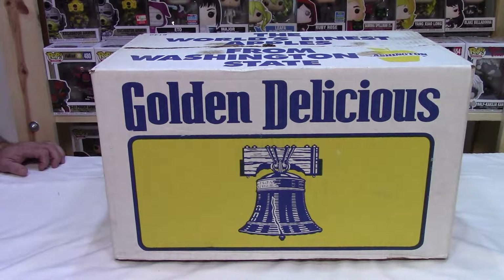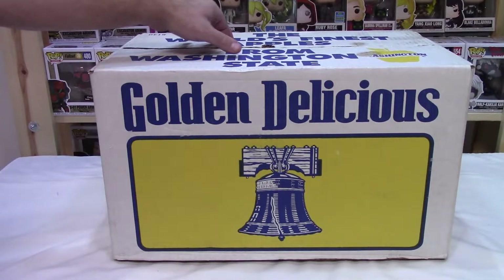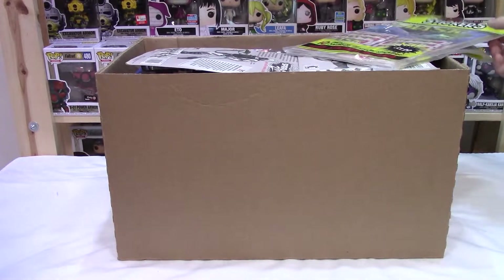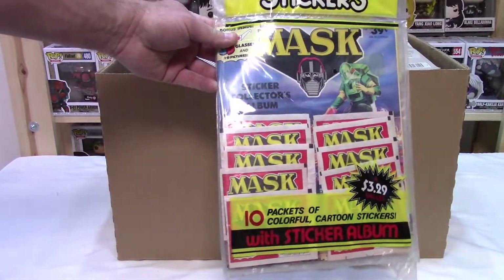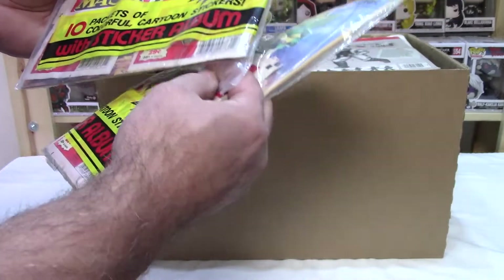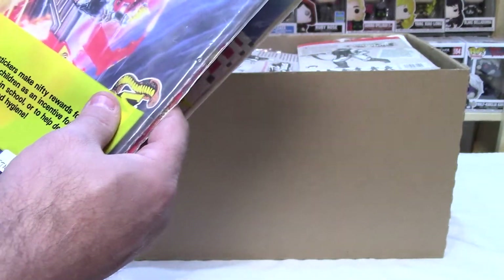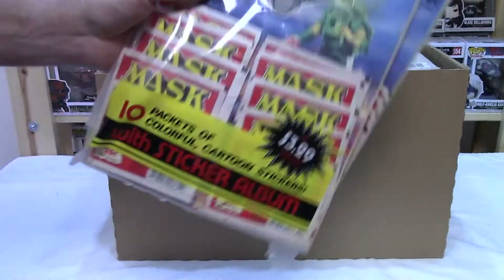Special Recon Voyager. We haven't really been batting a thousand on what's on the box lid, so I'm not holding my breath. But boy, let's go find out. This could be a really good box. And that's not anything that was on the list. Mask — which is actually a good property. Still sealed sticker album: ten packets of colorful cartoon stickers with sticker album. There's two of them. There it is — 1986. Oh wow. 1986. That was neat.